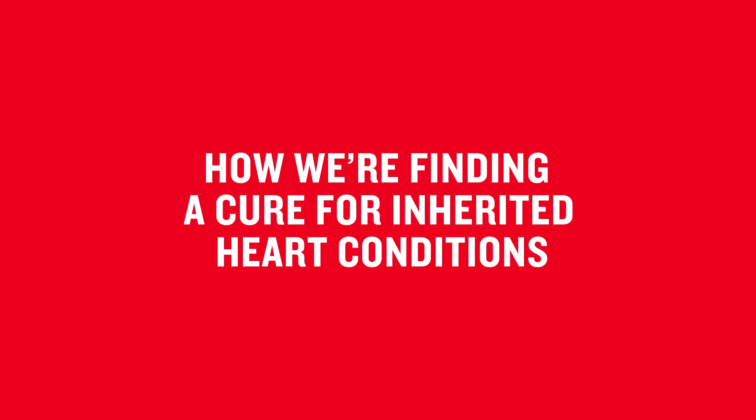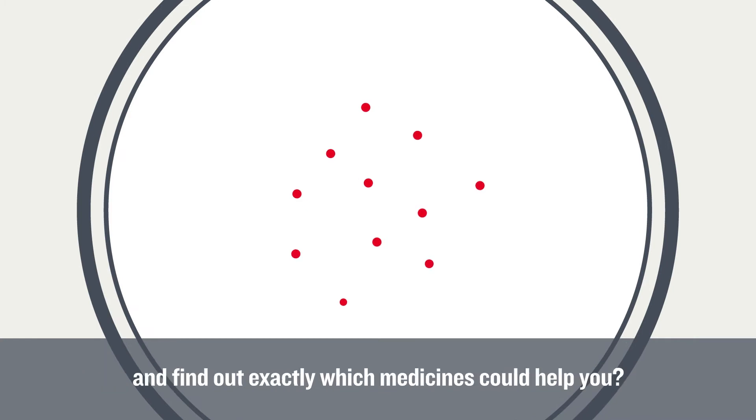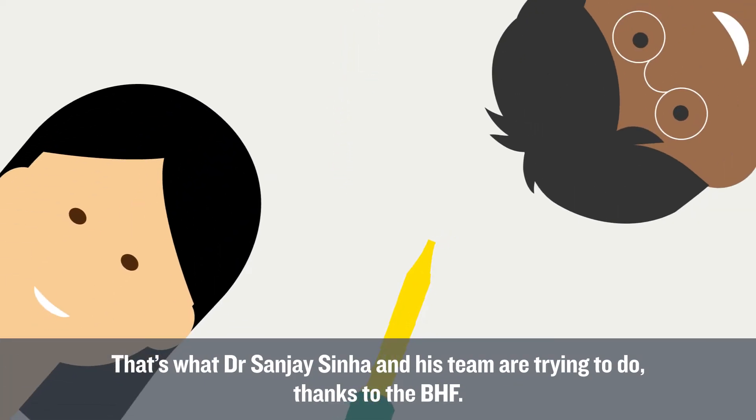How we're finding a cure for inherited heart conditions. Wouldn't it be amazing if we could grow your heart condition in a dish and find out exactly which medicines could help you? That's what Dr. Sanjay Sinha and his team are trying to do, thanks to the BHF.